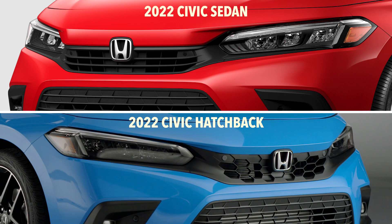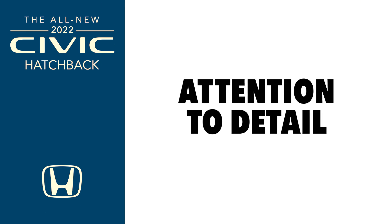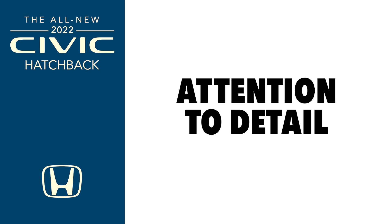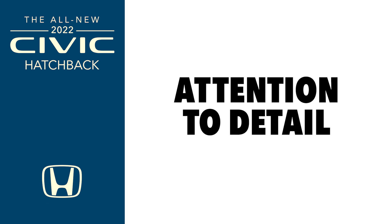That was the overall inspiration in the back — to give it a really sporty, aggressive look, but also maintain the functionality. The big difference between the sedan and the hatchback is the hatchback has more of a mesh grille, and the hood doesn't come down quite as much, so it's a little bit flatter on the front, giving it a more aggressive look. The overall look of the 2022 Honda Civic hatchback is achieved with attention to the smallest detail.